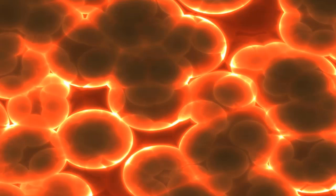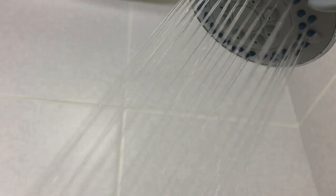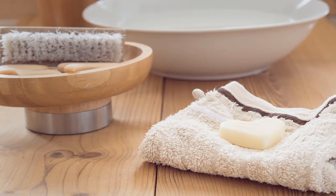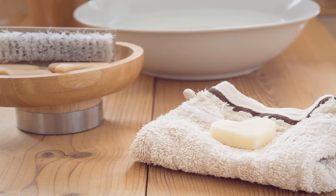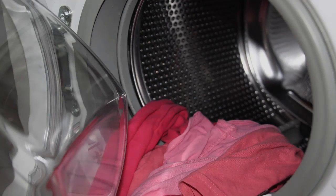So if we can't use our shower poofs, how are we supposed to clean ourselves? 98% of dermatologists say to avoid them altogether. Instead, they suggest using a washcloth and tossing it in the laundry after each use.